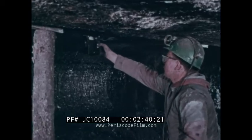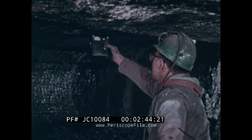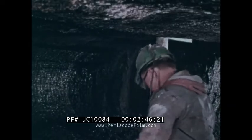A methane detector is used to check for the presence of methane gas. Also, a flame safety lamp may be used to check for oxygen deficiency.